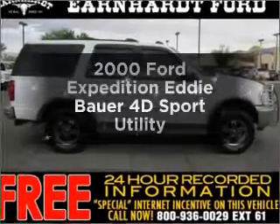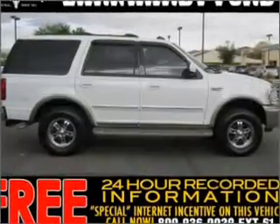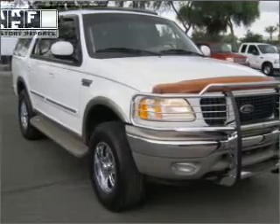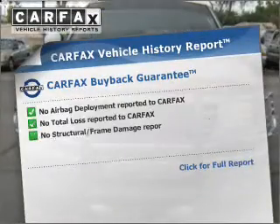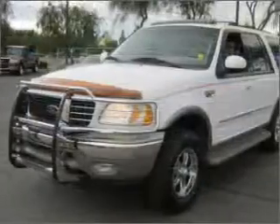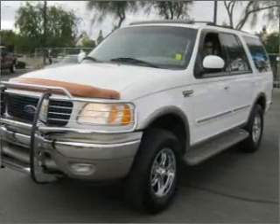Find everything you want in a ride under one roof with this vehicle, featuring a reliable engine connected to a smooth shifting automatic transmission. This automobile comes with a Carfax report, which reduces your buying risk by providing the vehicle's history before you purchase. Our website offers more information on all of our vehicles.